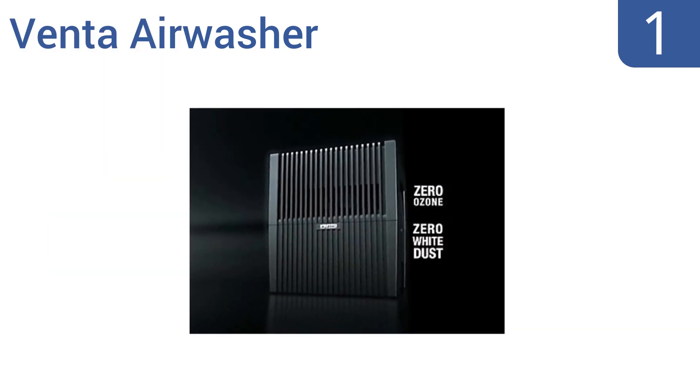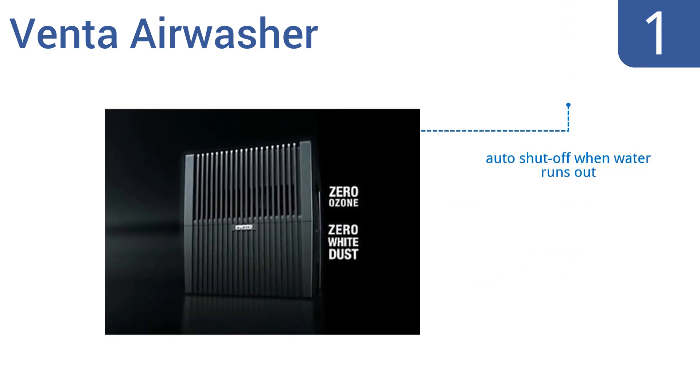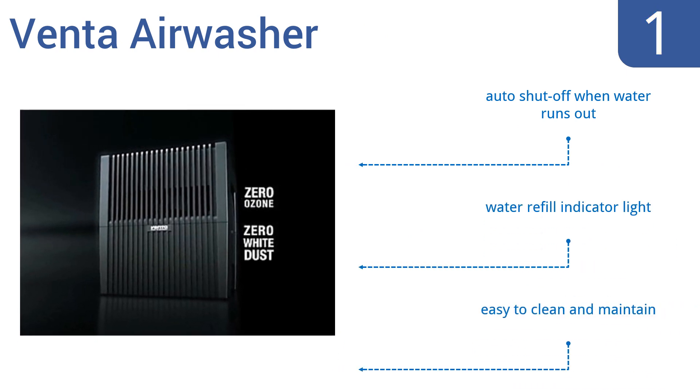Taking the top spot on our list, the Venta Airwasher is a dual-purpose unit that moistens the air while purifying it at the same time. It has a unique design that uses water to filter particles out of the air, so you never need to buy replacement filters. It comes with an automatic shut-off for when the water runs out, a water refill indicator light, and is easy to clean and maintain.